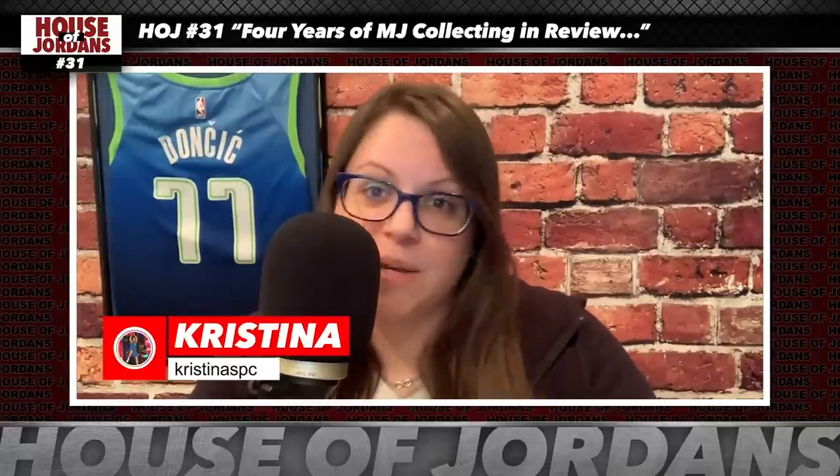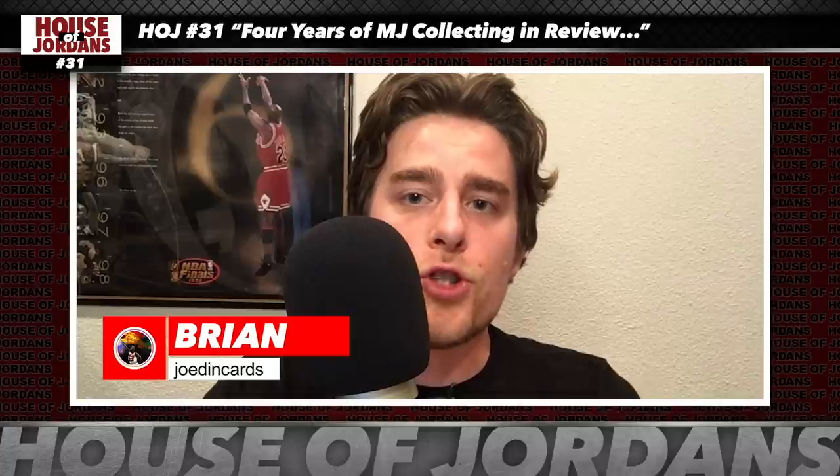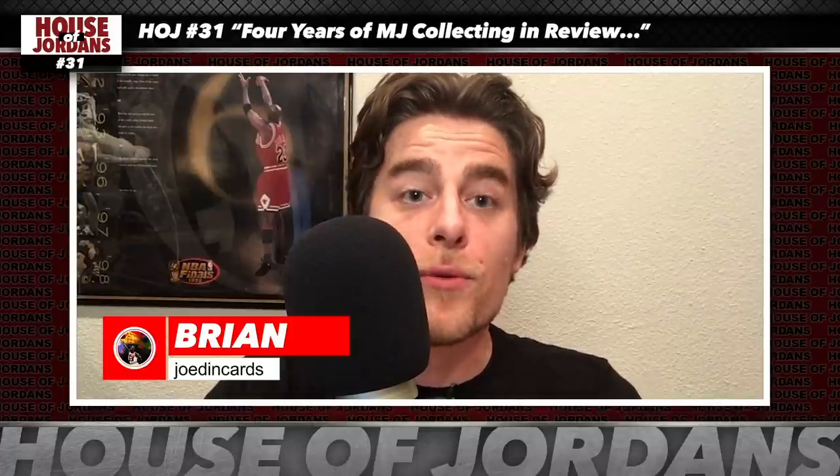Welcome to episode 31 of the House of Jordans podcast. I'm Christina, you can find me on Instagram and Twitter at KristinasPC. I'm here with Ryan, you can find me on Instagram at JodingCards. And I'm here with Chris, you can find me on Instagram at Chris_HOJ, on Twitter at House of Jordans, and on YouTube at the House of Jordans YouTube channel. Make sure to follow Nick, the video producer, on Twitter and Instagram at StiffArmWax.